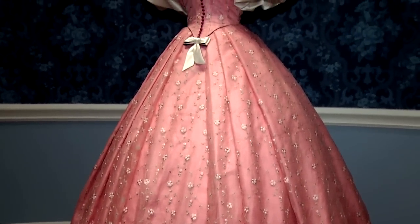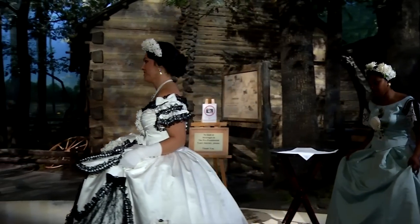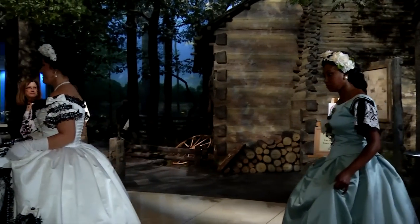She had a taste for the extravagant, for beautiful fabrics, for bright colors, for elaborate designs. She was always one of the women when she entered — everybody wanted to see what Mrs. Lincoln was wearing.